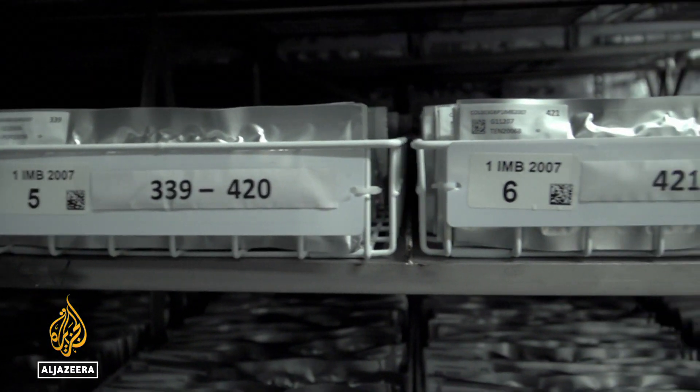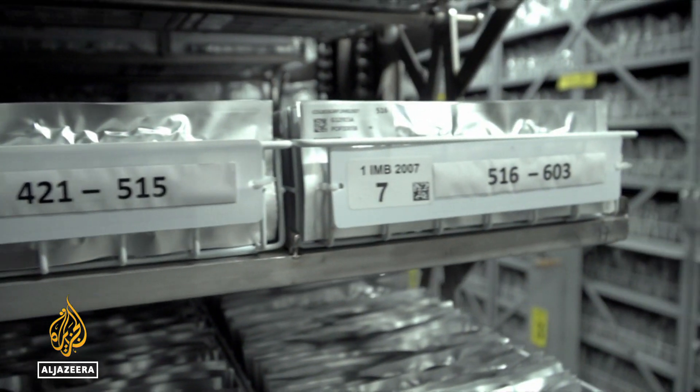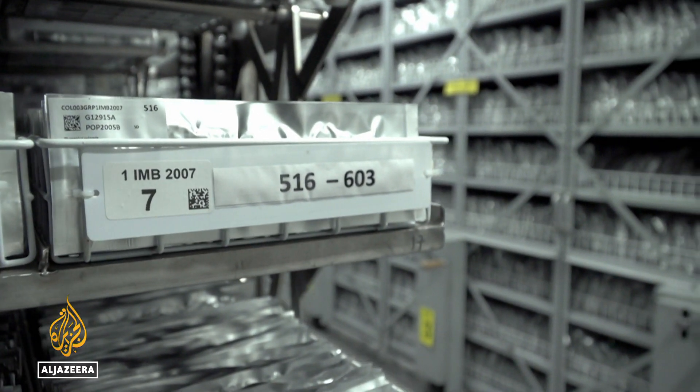Here we hold the seeds — the genetic resources that belong to the countries of origin. We keep them, we conserve and maintain them alive and available also to the public. It's putative solutions to challenges that we cannot imagine at the moment — already solutions for today's agriculture, but also for the future.